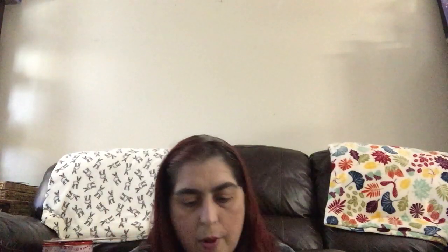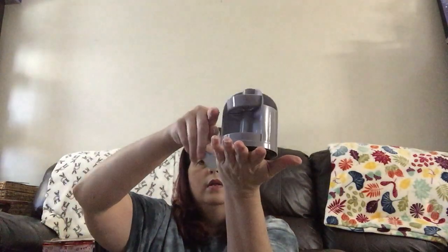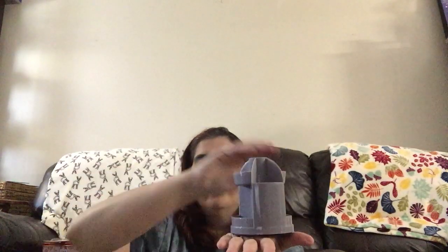I got one thing from the office and stationery department. They had these from Jot — little holders for pens, markers, scissors, all that good stuff. But it swivels, like it's on a lazy Susan. That's $1.25. I was super excited about that.